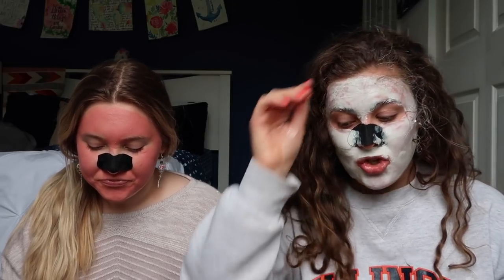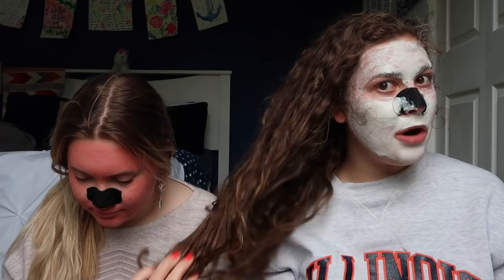I tend to mix a whole bunch of different conditioning things together when I do deep conditioning treatments - I'll mix like five different products together. Each one may have a different thing it does to my hair, so it kind of just helps me nourish it. I'll put it on and let it sit for a long time - like hours. Sometimes I put it on and go to sleep and just sleep with it on for about 10 hours at night. First though, I usually brush my hair.